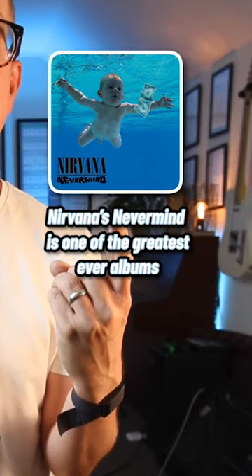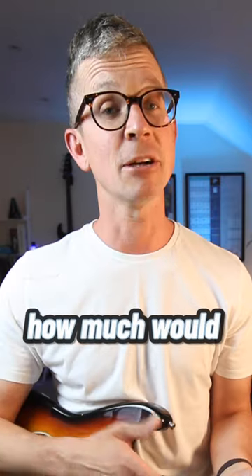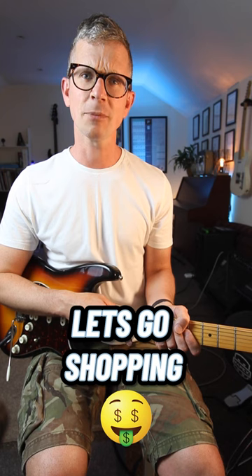Nirvana's Nevermind is one of the greatest ever albums. What was Kurt Cobain's rig for the album, and how much would it cost you to buy today in the US or the UK? Let's go shopping.